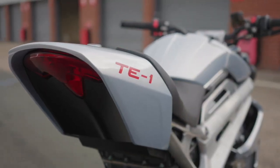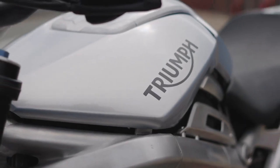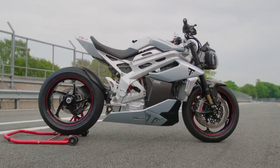Whilst the TE1 is only a prototype, it does give a great insight into what will come from Triumph in the future — which is something I can promise you that we are as excited as you are to discover together.